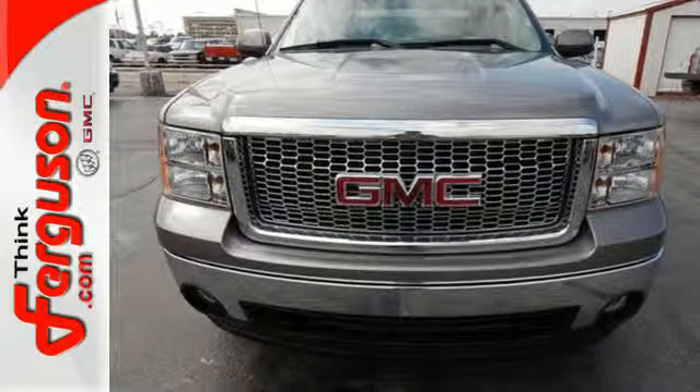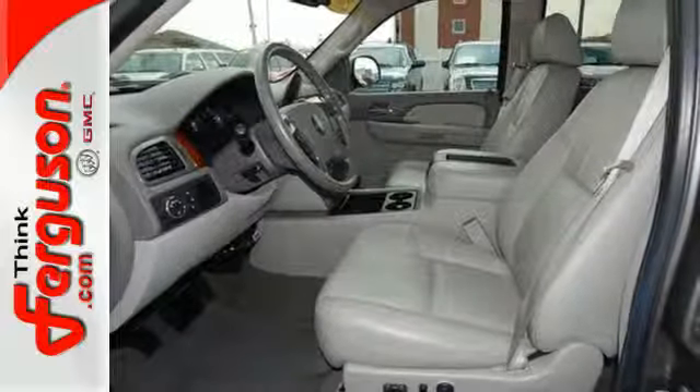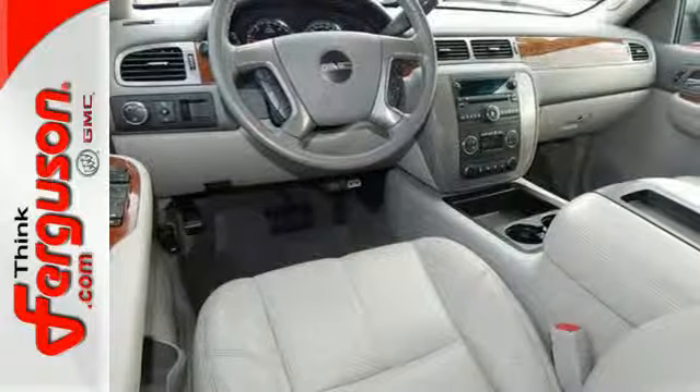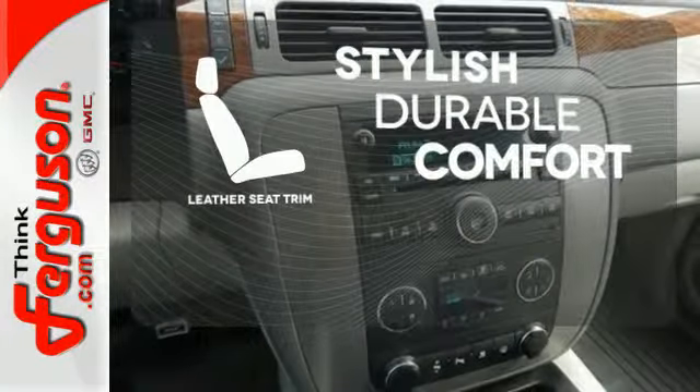Inside you'll find OnStar Emergency SOS, internet access, a multi-speaker stereo sound system with a CD player and MP3 decoder, along with dual-zone air conditioning. The leather seat trim offers style and durability.